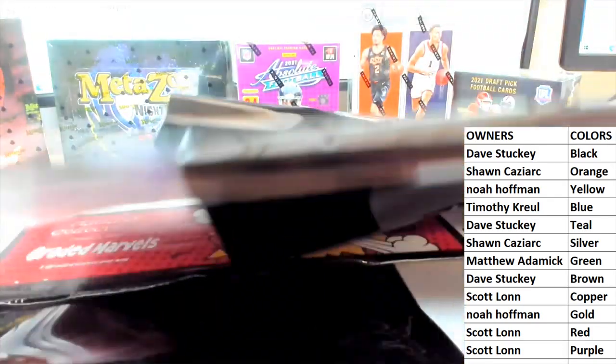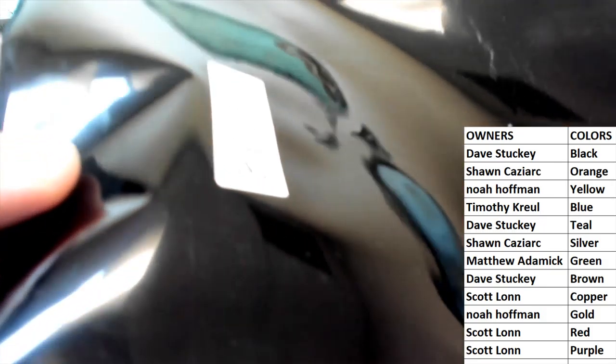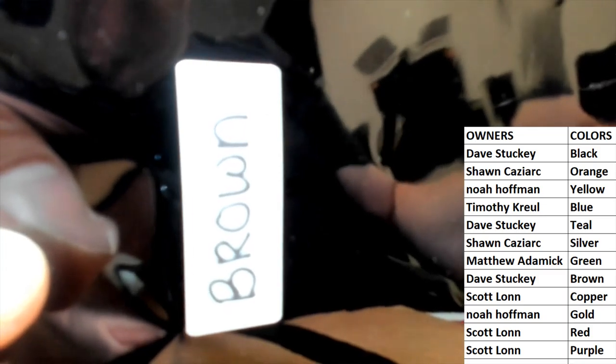Oh, did I miss the color? Sorry guys, should have showed you the color. My bad. Brown — thought it was on the other side. Brown, if you can see it there. Yep, brown. All right, very good. Dave, coming out to you, man. Dave S.